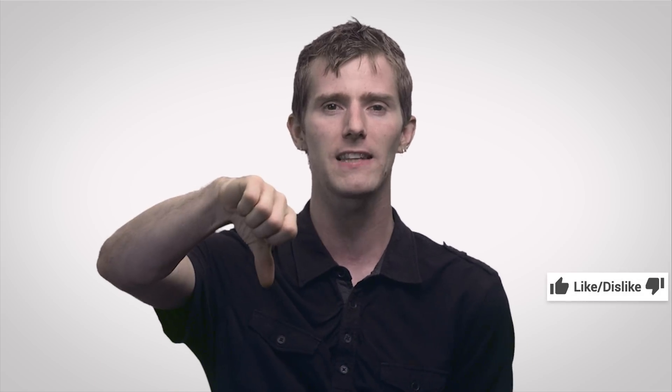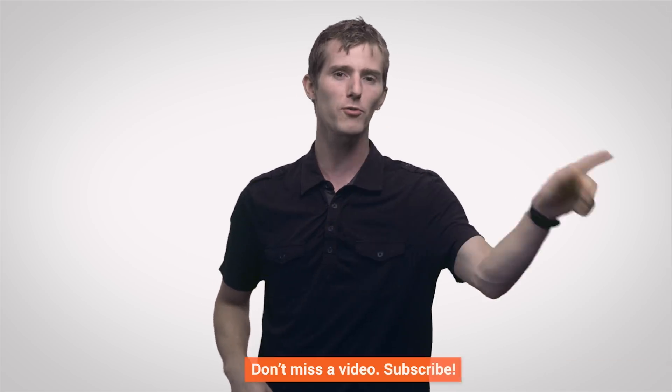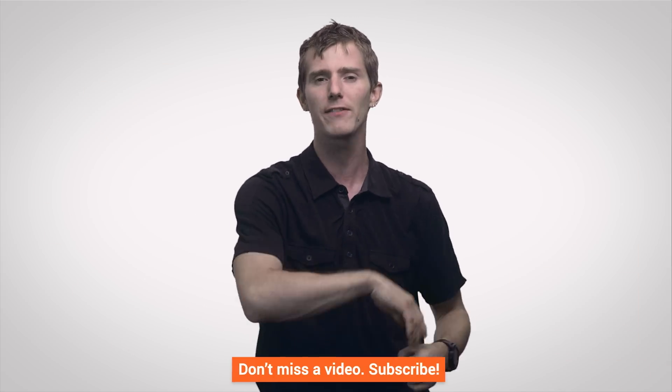Thanks for watching, guys — like if you liked, dislike if you disliked. Don't forget to check out our other channels; we've got a great video over on Channel Super Fun where we were nerf battling in the new office. Subscribe over there and over here, and leave a comment if you have suggestions for future fast as possible videos. Thank you, and I'll see you again next time.